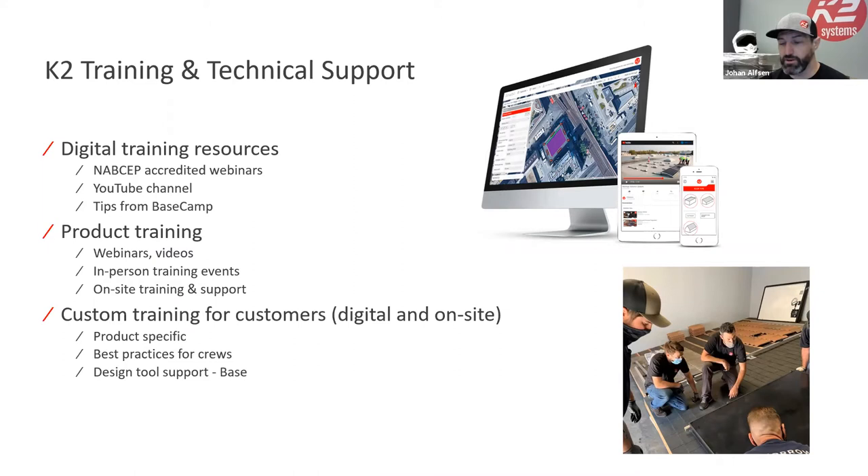K2 takes pride in training and tech support. We have a lot of digital training resources, NAPSEP credit webinars like this one, and our growing YouTube channel with tips, product videos, and recorded webinars. Events are starting up again — we'll be at SPI and NAPSEP, and our first in-person show will be the Northeast show in Boston. We also do onsite training when people are new to a product.